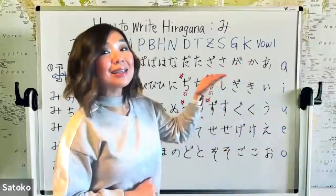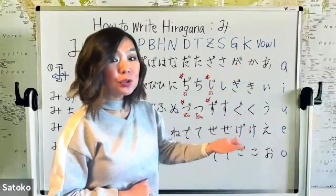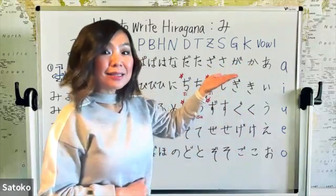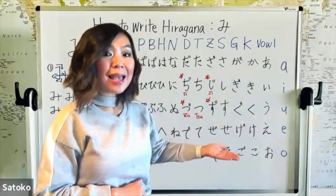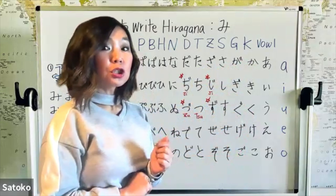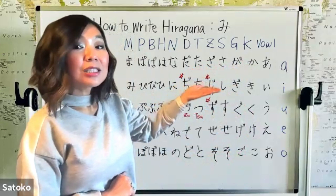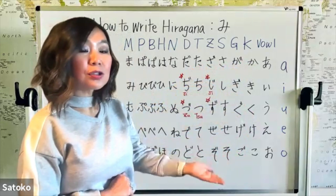Then the G line — ga, gi, gu, ge, go — that's two dots on the right top. And moved on to the S line: sa, si, su, se, so. And if you put two dots on the S line, that becomes the Z line: za, ji, zu, ze, zo.